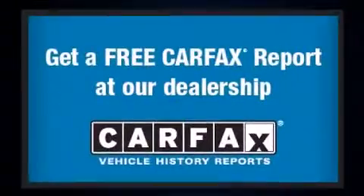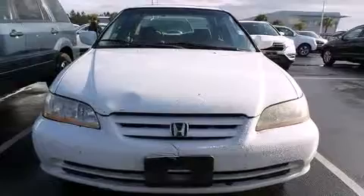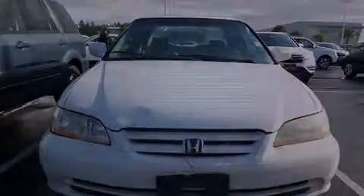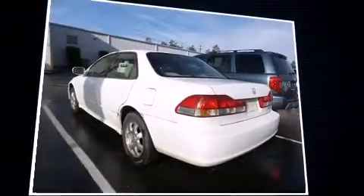Top features include air conditioning, a tachometer, speed-sensitive wipers, power moonroof, remote keyless entry, and cruise control. Premium sound drives six speakers, providing you and your passengers a sensational audio experience.